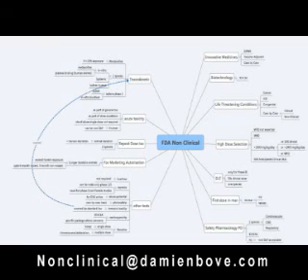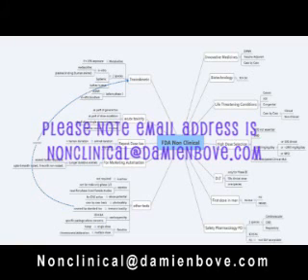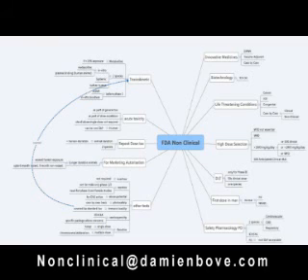To accompany this presentation, some mind maps are available that contain a summary of the data. You can get these by sending a blank email to non-clinical at IDAConsultants.com. The address will be at the bottom of the slides for the remainder of this presentation.